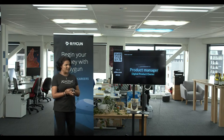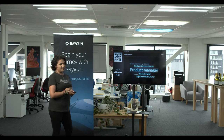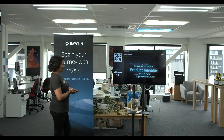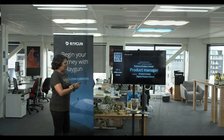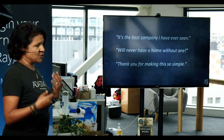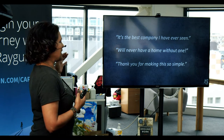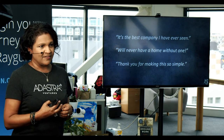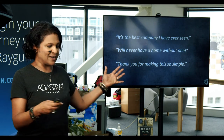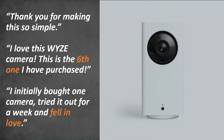The audience Slido poll shows mostly product managers and digital product owners, with some domain architects, BAs, designers, and platform product managers. Vidya introduces tonight's topic: the three pillars of product management, the core of what's in the book. She starts with customer testimonials every PM would love to have: 'The best company I've ever seen,' 'Never have a home without one,' 'Thank you for making this so simple.'